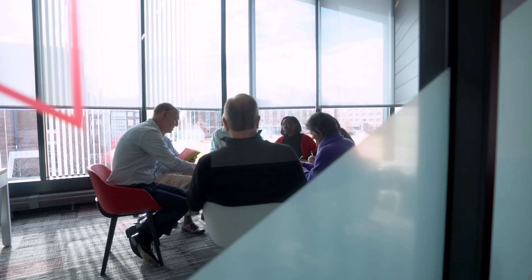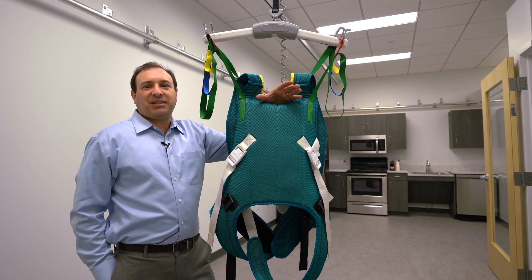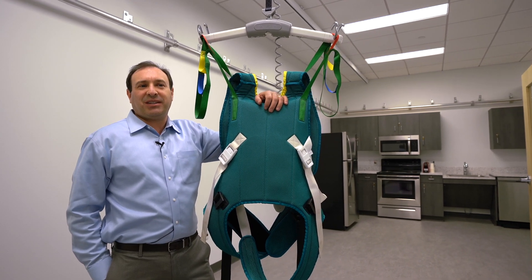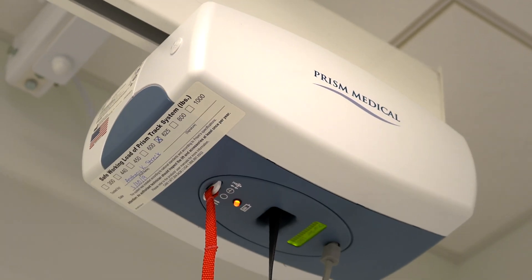At the end of the hall is where our corporate pods are set up, so that our corporate partners can set up their own private research facilities. In this facility we also have a residential suite — an apartment with a living room area, a kitchen, and a bathroom, and everything is fully instrumented.